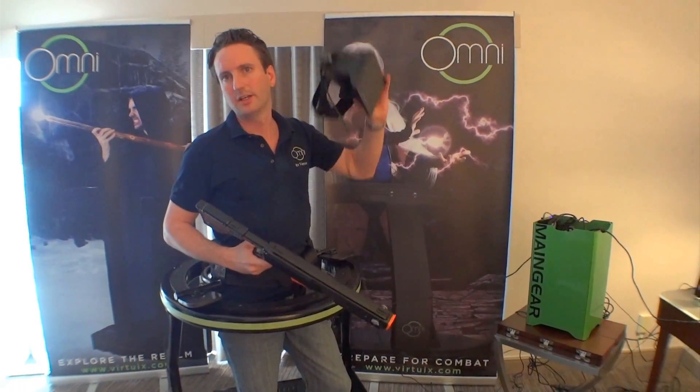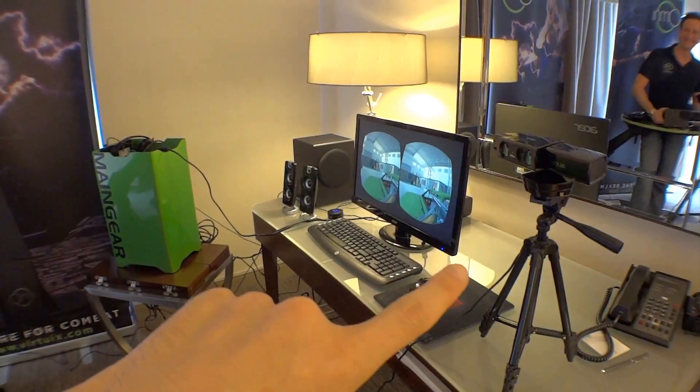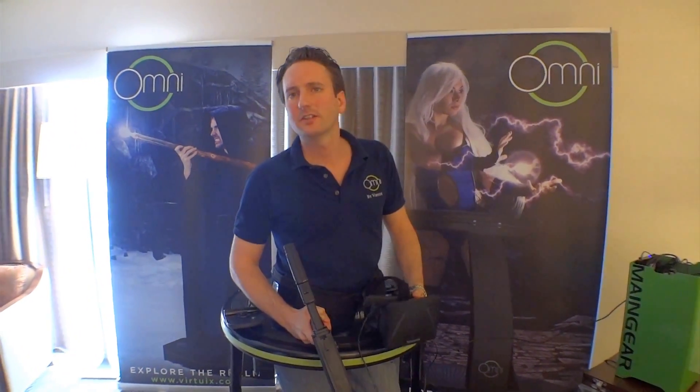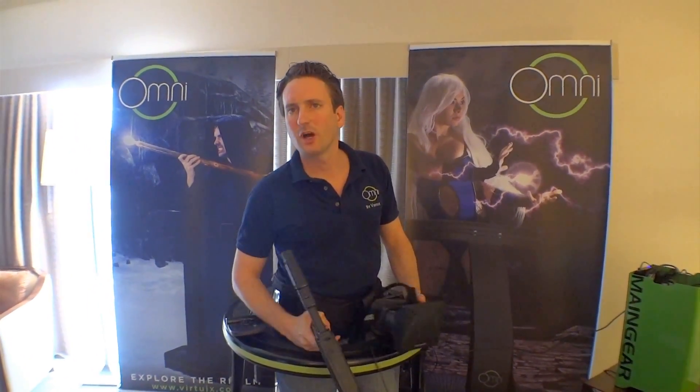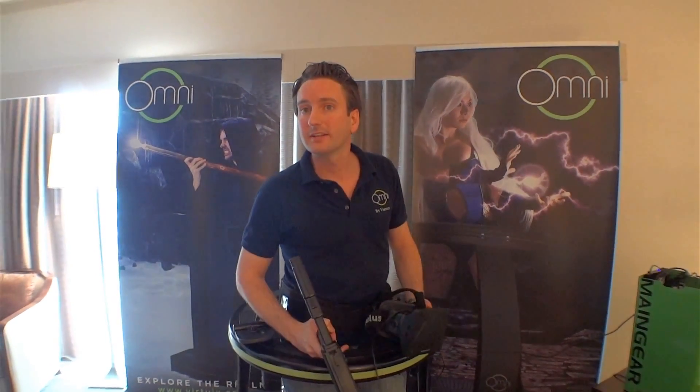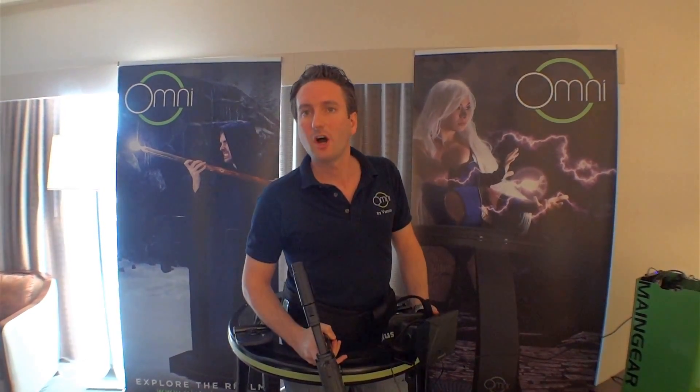The head tracking is done via the head tracker and the Rift. And yes, we are going to support more than just the Kinect — we are working on an integrated tracking solution using accelerometers and magnetometers so that you don't need the Kinect. The Omni will come with integrated tracking hardware and software.